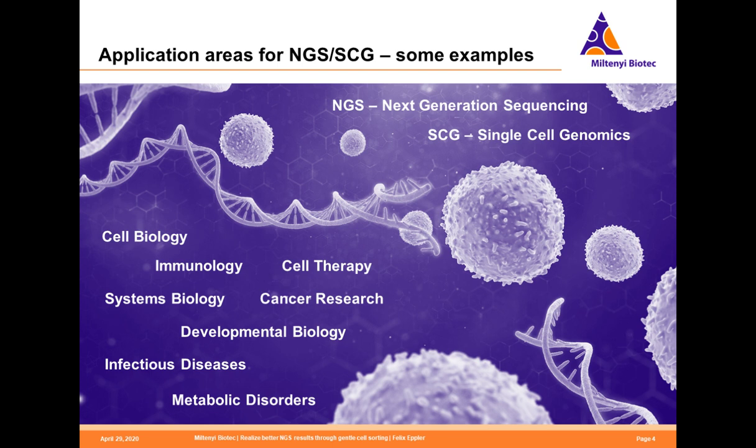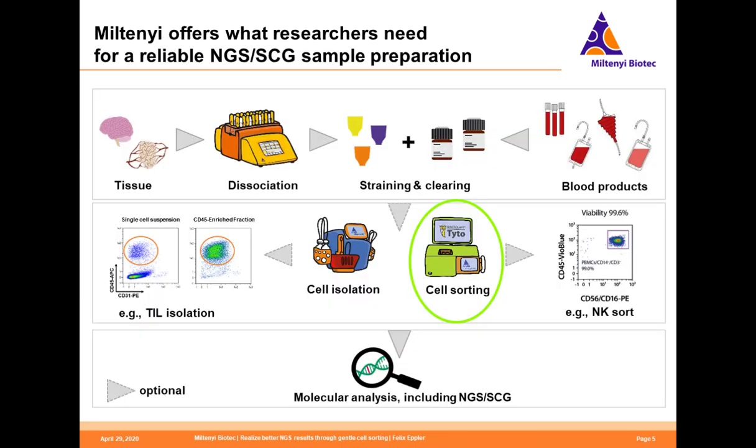Let's first look at NGS or single cell genomics application areas in general. These technologies are really important and are utilized in lots of different areas, starting from basic research in cell biology, immunology, or developmental biology, but also going into translational or clinical fields such as cell therapy, cancer research, metabolic disorders, and currently very important, research on infectious diseases.